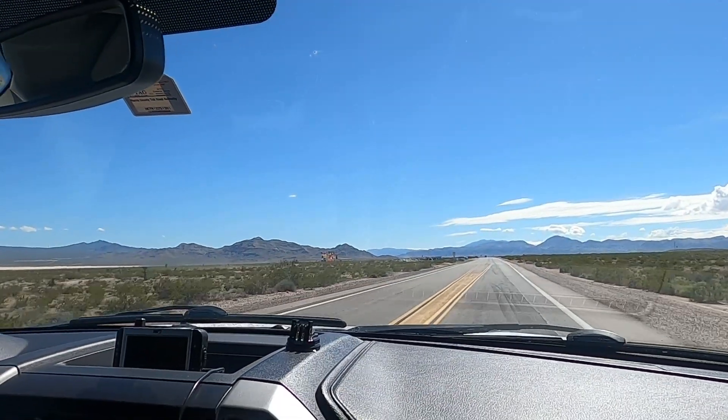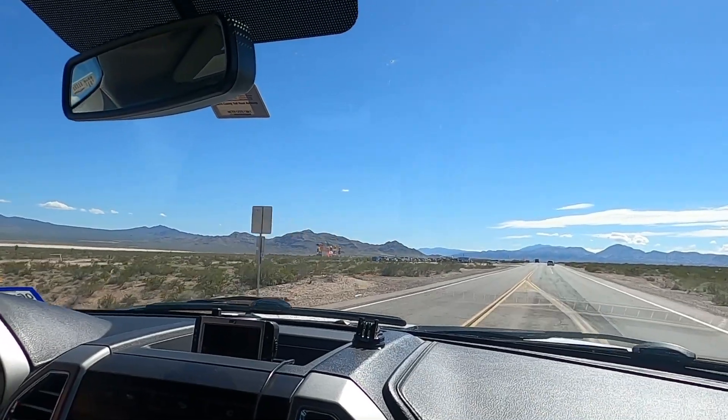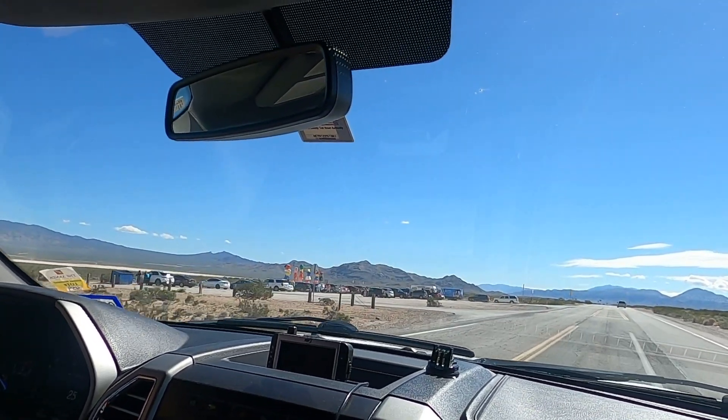Here we are. They still have the Seven Magic Mountains up. This is where we're going to be camping.